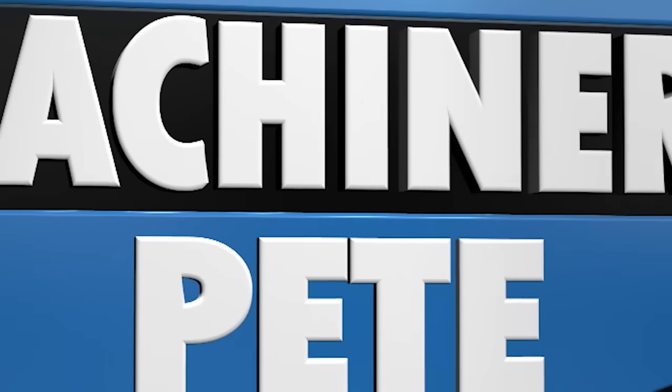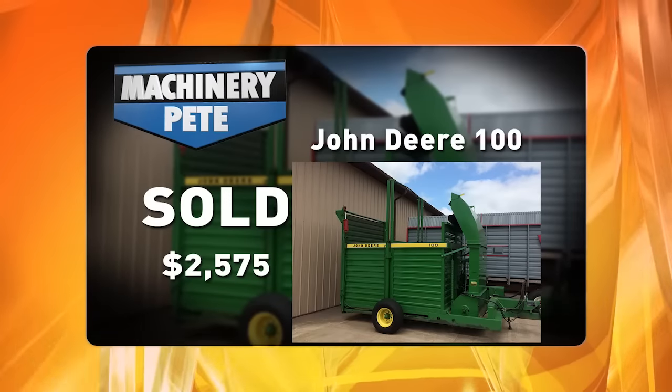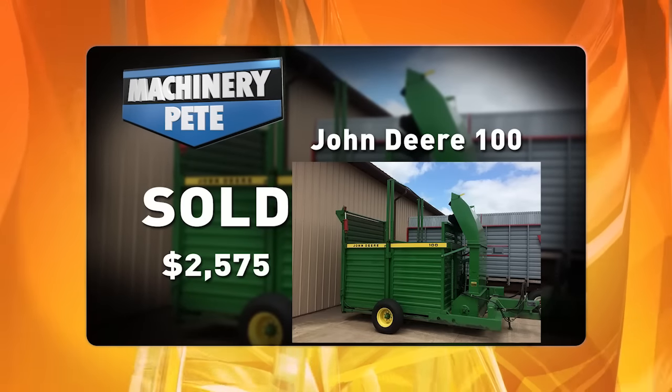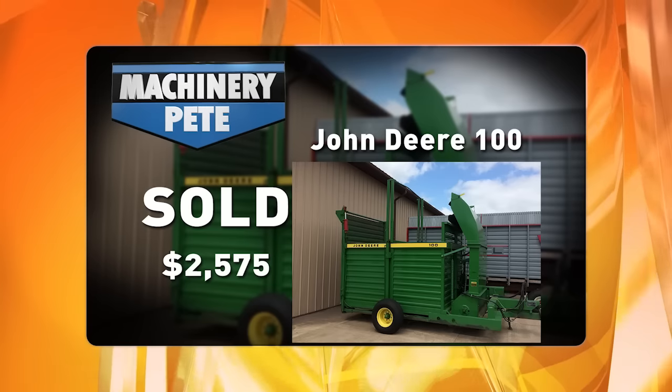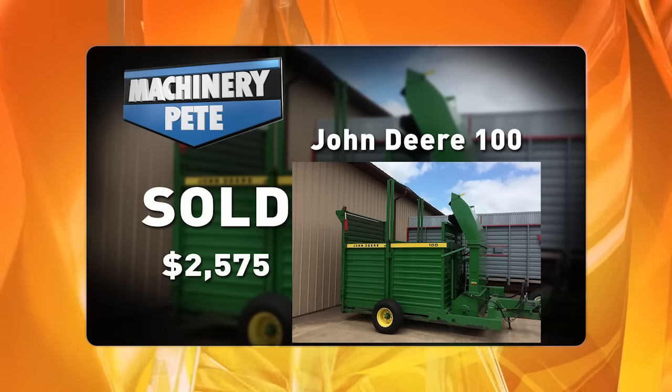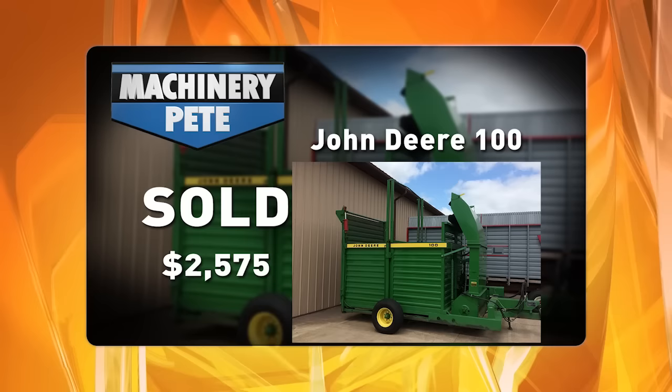Hand forage equipment is the perfect example, and on a recent farm auction in northwest Wisconsin on August 22nd, I saw two examples that really highlight this trend. Here's a picture of a John Deere 100 Bale Stacker, and you can tell from the picture it's just about the nicest one you'll ever see. This thing sold for $2,575, and yep, that's a new record high auction sale price.